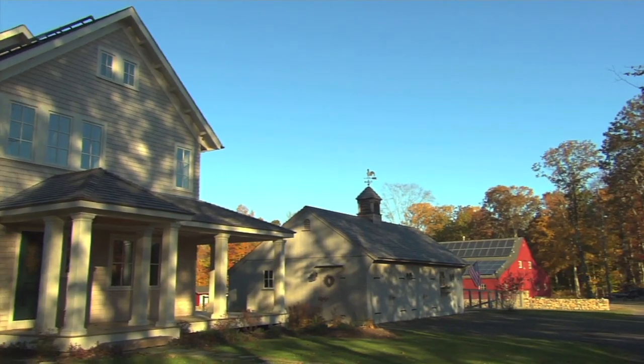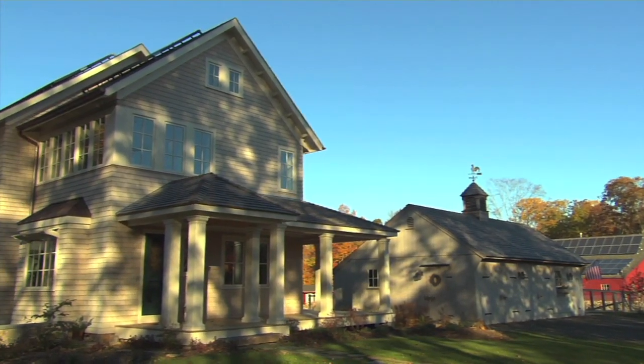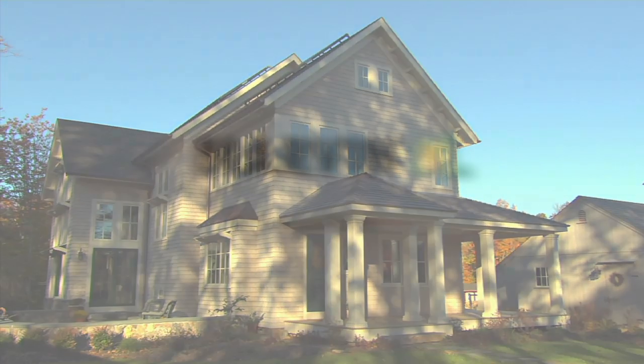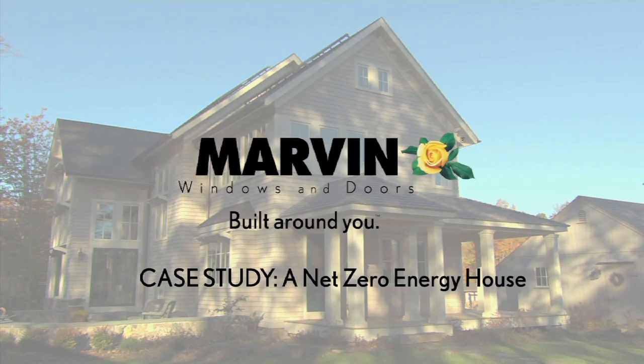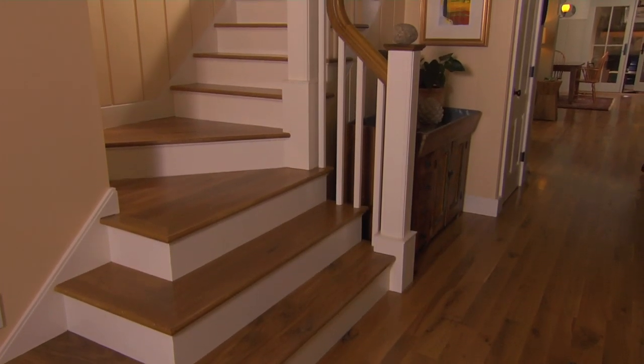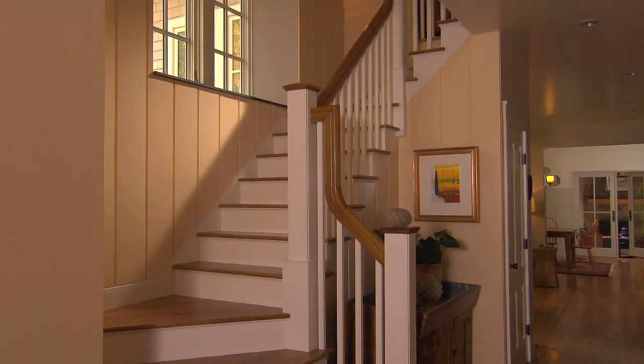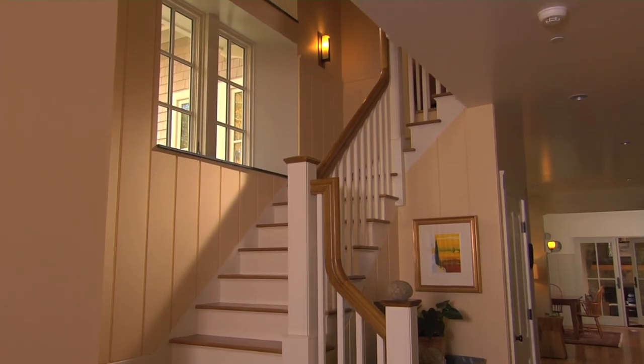At first glance, this picturesque Connecticut home appears to be very traditional — that is, until you look a little closer. This 3,600 square foot classic New England home uses some of the most advanced home building techniques and materials available to operate at net zero energy.